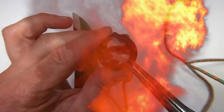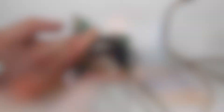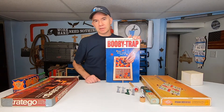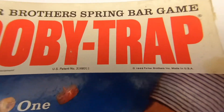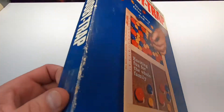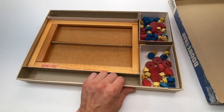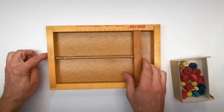Here's a fun game called Booby Trap. This one dates back to the mid-1960s. The object of the game is to get as many points as possible — the player with the most points at the end is the winner.